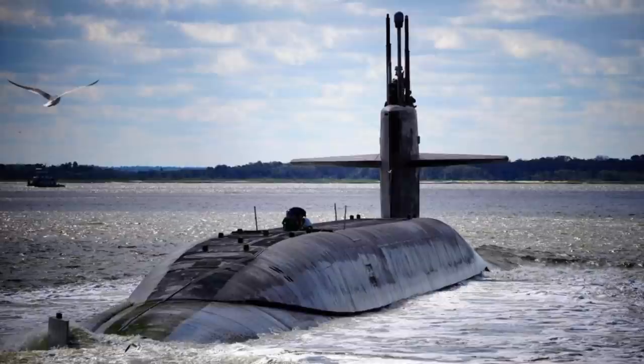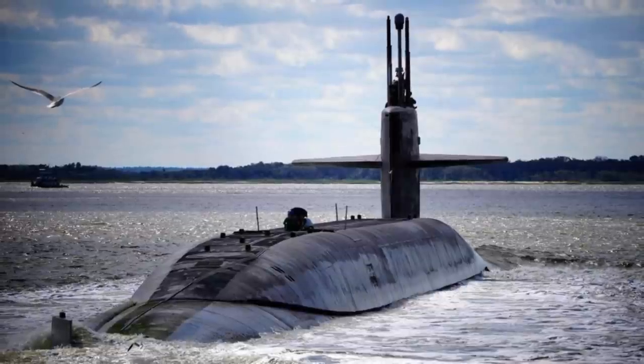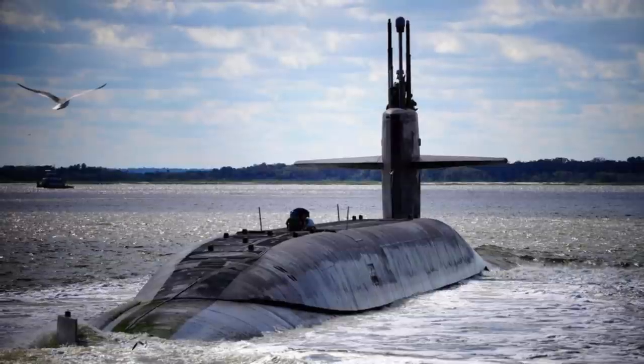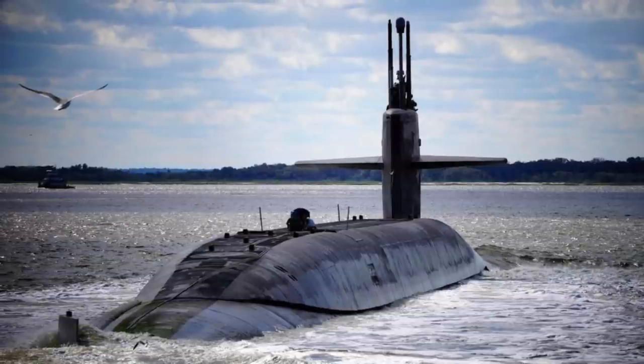In this video, Defense Updates analyzes how the latest W88 Alt 370 warhead will make the Trident II submarine-launched ballistic missile more potent.